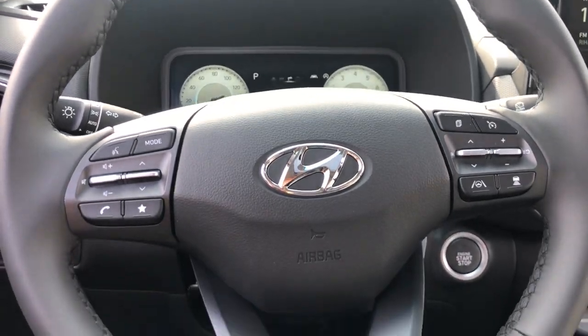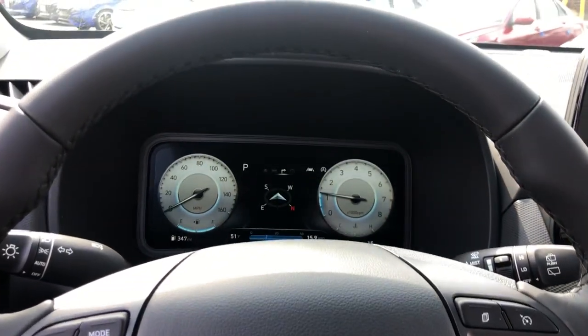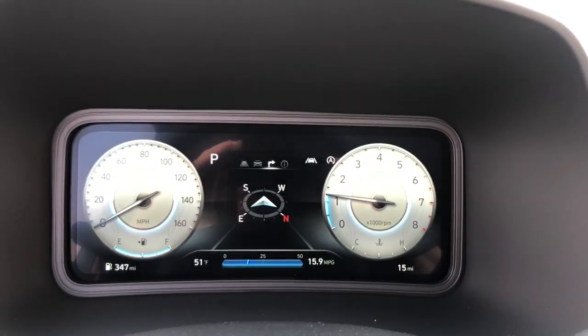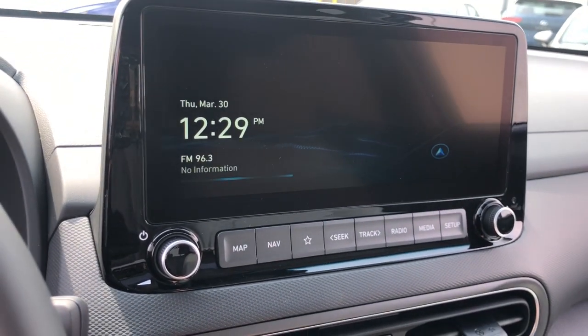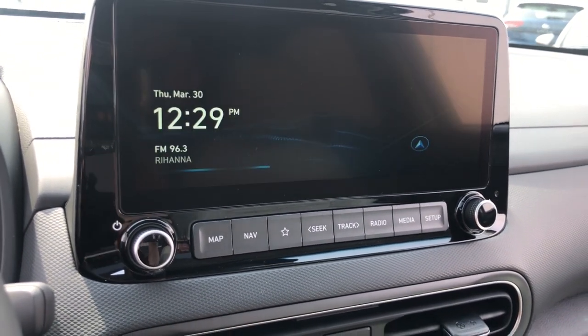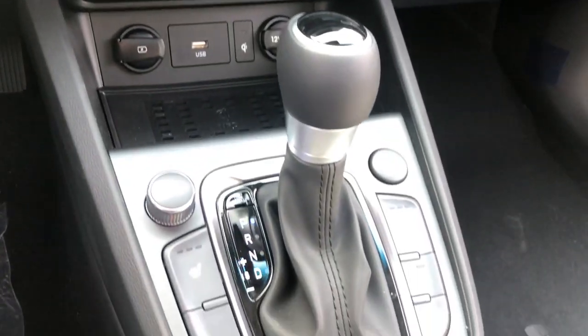The following are some of this vehicle's highlighted options: Apple CarPlay and/or Android Auto, navigation system, keyless entry, sunroof/moonroof, adaptive cruise control, backup camera, satellite radio, heated mirrors, lane-keeping assist, and premium sound system.